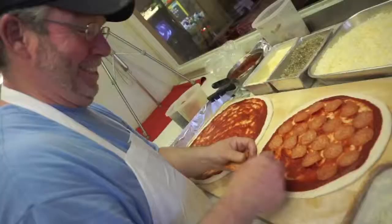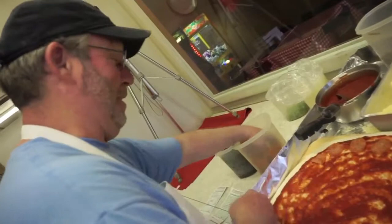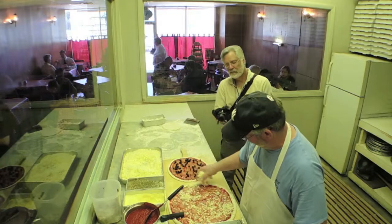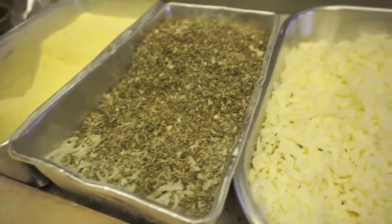We've always put the pepperoni underneath the cheese. How come? My father always did it that way — that's the way I was taught, so that's the way I always do it. I think people put pepperoni on top of the cheese for presentation. We use mozzarella whole milk and mozzarella part skim, and it's not as greasy as if you use all whole milk. That is oregano and Romano cheese on top.